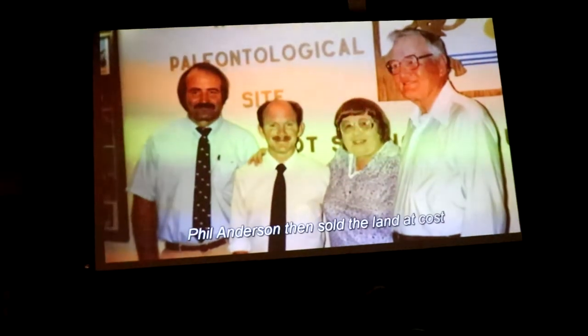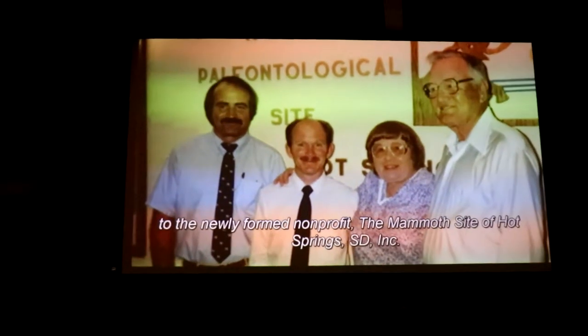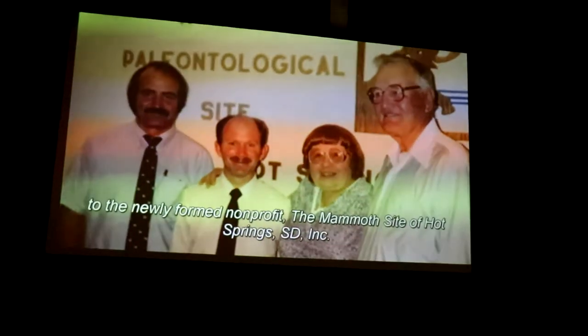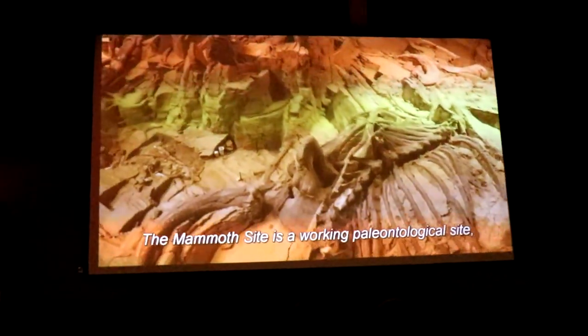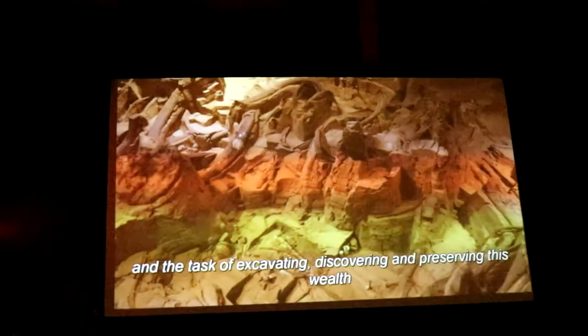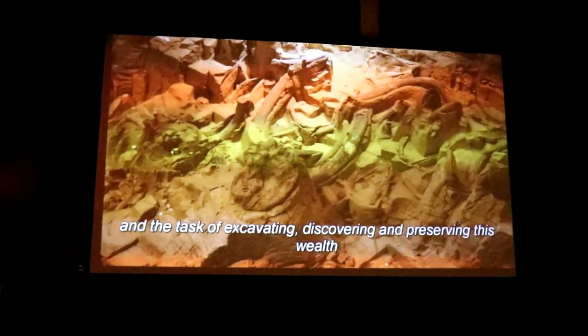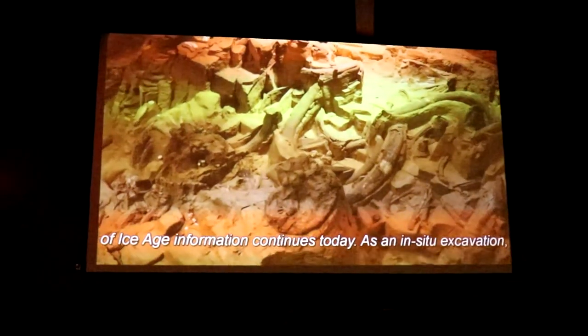Phil Anderson then sold the land at cost to the newly formed non-profit, the Mammoth Site of Hot Springs, S.D., Inc. The mammoth site is a working paleontological site, and the task of excavating, discovering, and preserving this wealth of Ice Age information continues today.